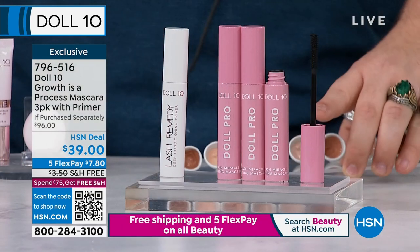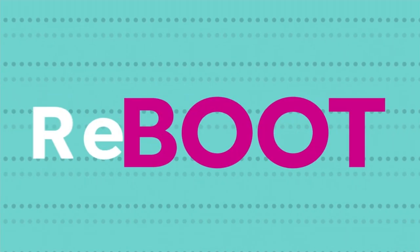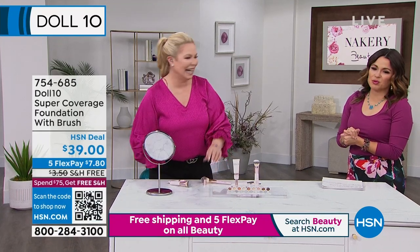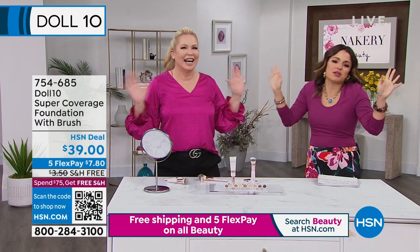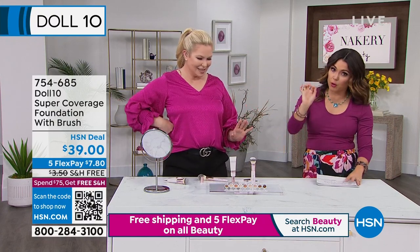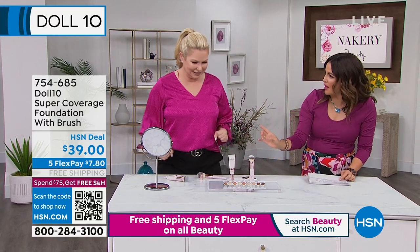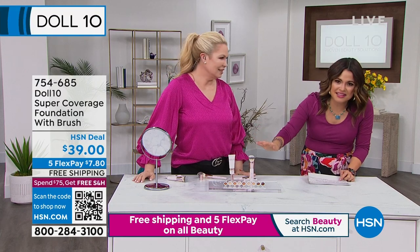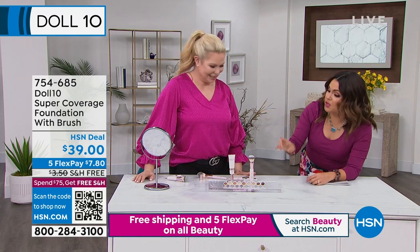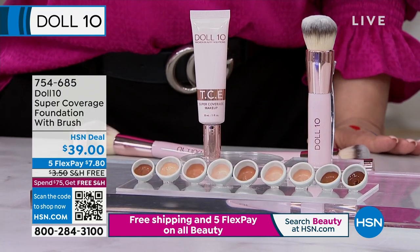We're going to build a face here — right from start to finish — so we're going to start with your cult-following favorite: TCE. This covers everything — foundation and concealer. Let's start with the foundation. Full size, back in stock, and you're getting the brush. The brush alone is $36, and foundations I've seen for $39 and beyond. All shades are back in stock. It starts its life as a serum.